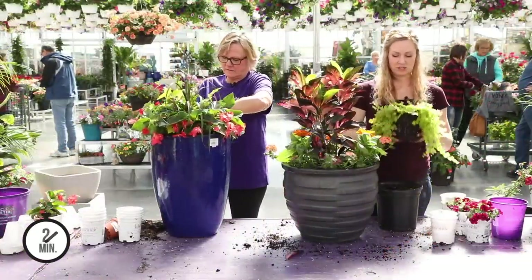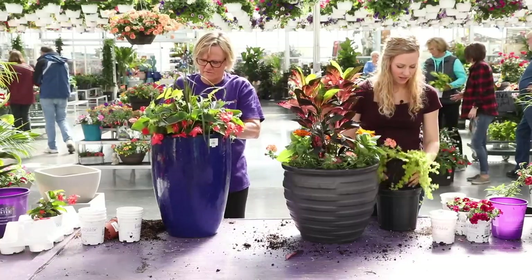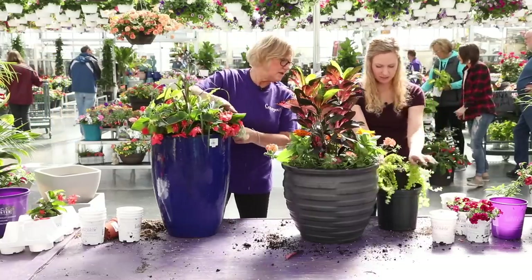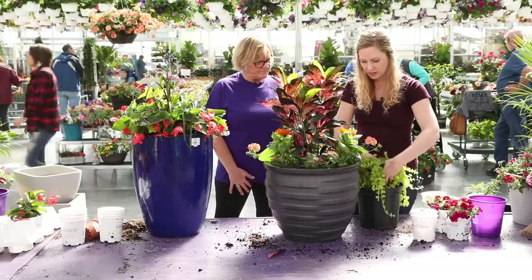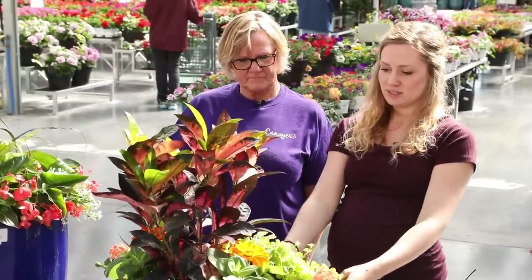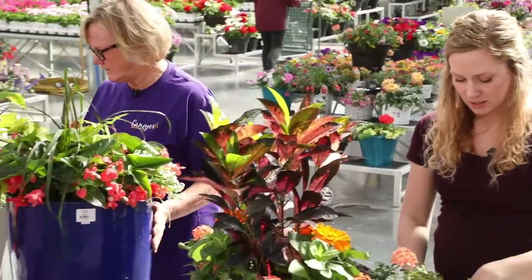I got one big Creeping Jenny because it's full, and I think I'm going to divide it into two so I can stick it in a couple spots. Maybe I should look first before I make that decision, because it's kind of too much all the time — it's a big one.